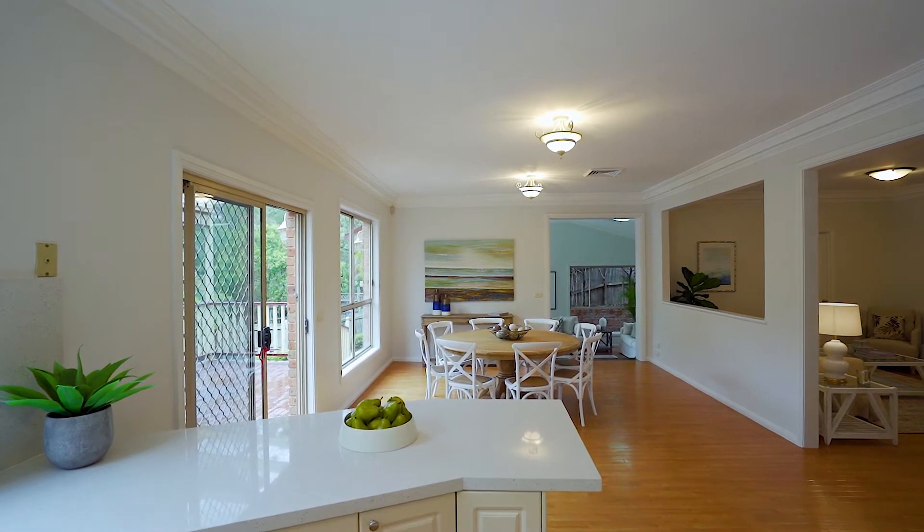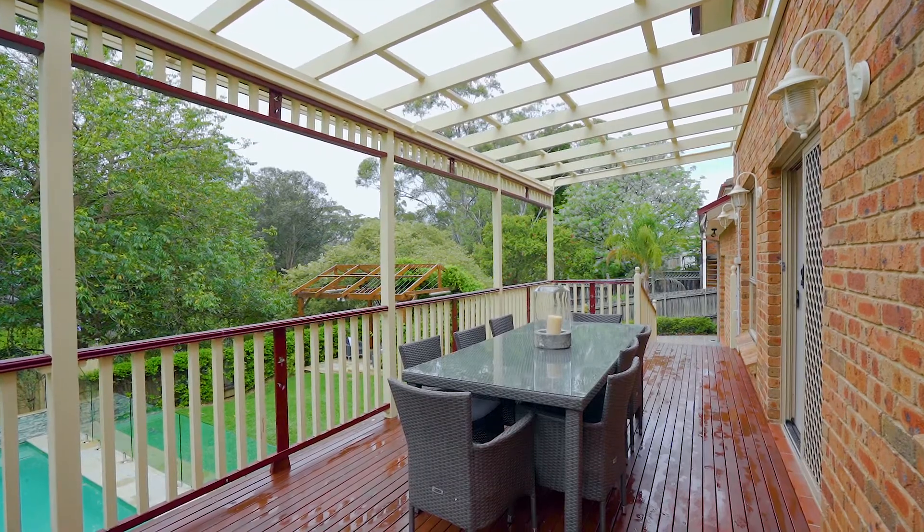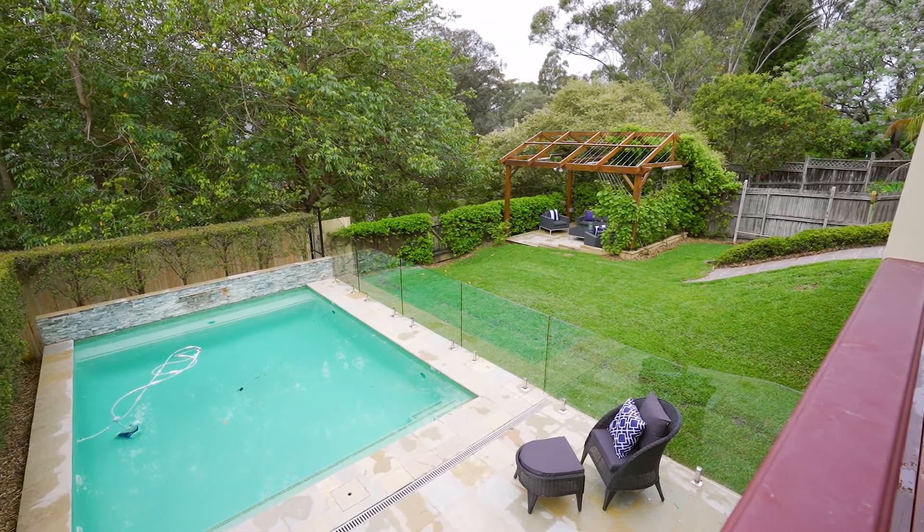The rear of the property enjoys a seamless indoor-outdoor flow to an oversized timber deck. This space is undercover and enjoys a nature outlook with complete privacy.